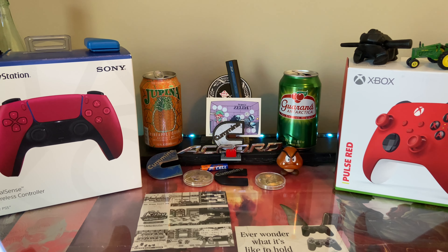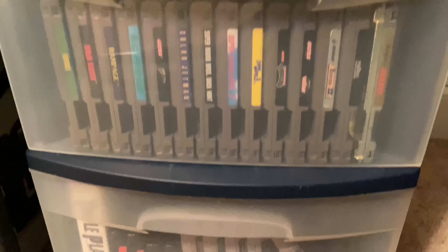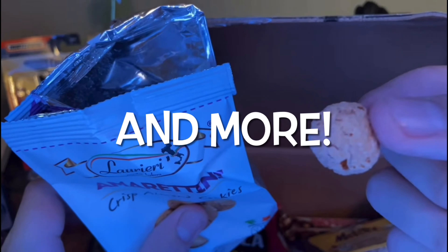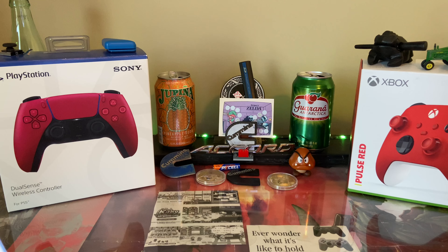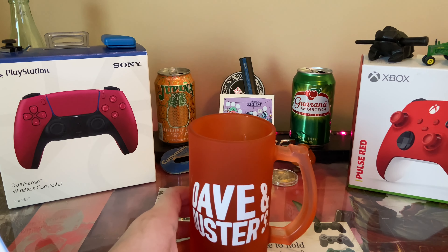Hey guys, it's Will here. Today I went to Goodwill and I got a lot of cool stuff. I'm gonna start with these cups.